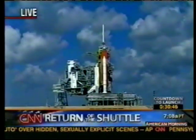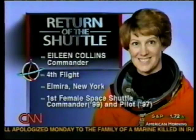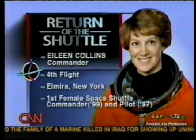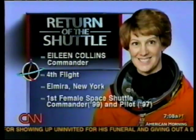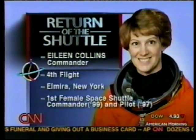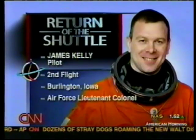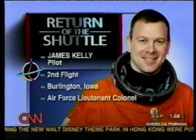Let's talk about the crew on board this shuttle — the people willing to take this flight and these risks two and a half years after the loss of Columbia. They do it willingly, with bravery, because they believe strongly in the mission of human beings in space. Eileen Collins is the commander — her fourth flight, from Elmira, New York. She was the first woman to command a space shuttle in July 1999, the first woman pilot in 1997. An Air Force officer, she has scored several firsts wherever she's gone, and is very comfortable being the first after the Columbia disaster.